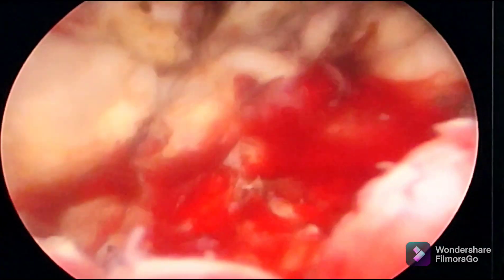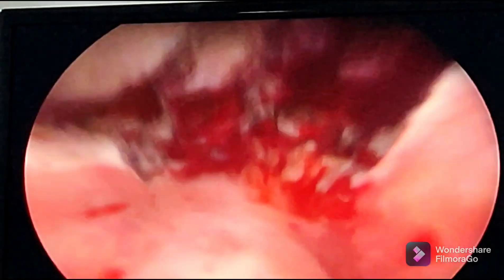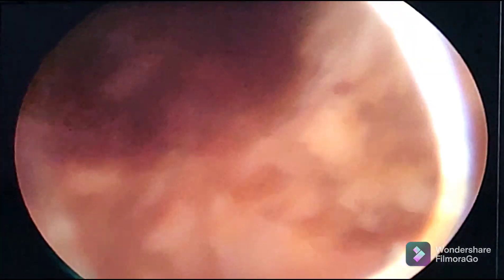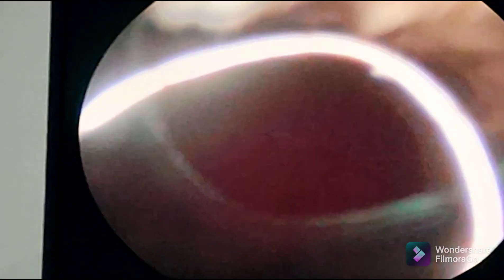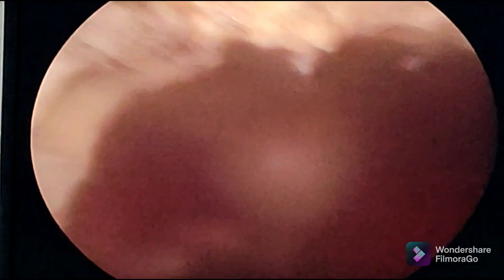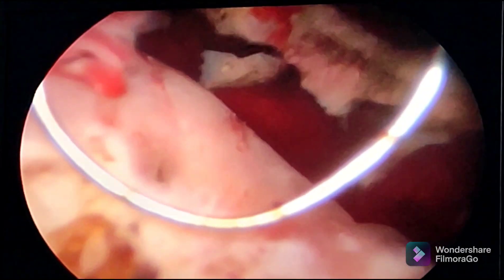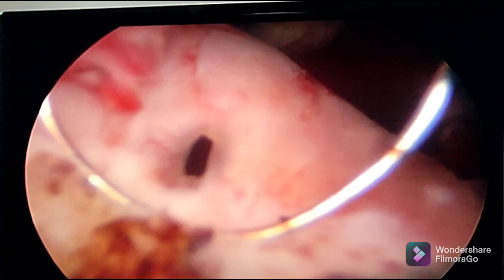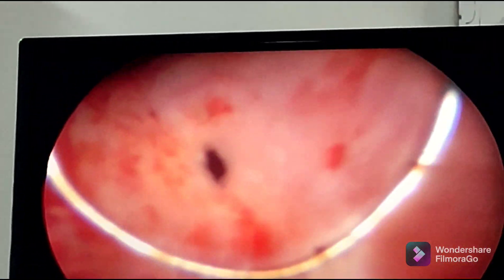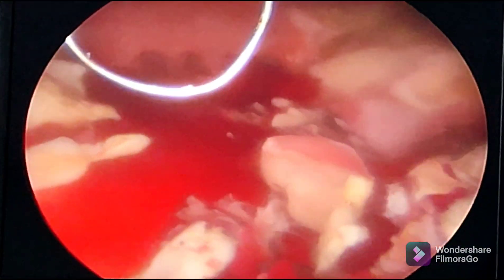I am done with the procedure. This is the sphincter, this is the prostatic fossa, and this is the prostatic fossa. You can see the ureteral properties — we are almost right on it, that is the wires. And we left also because there is a huge intravesical protrusion reaching up to this point.